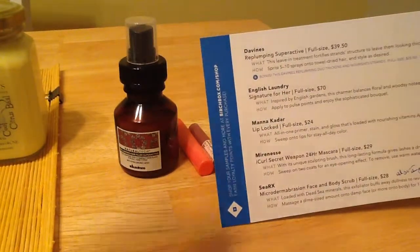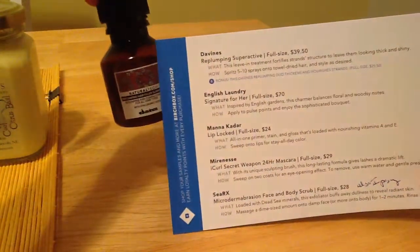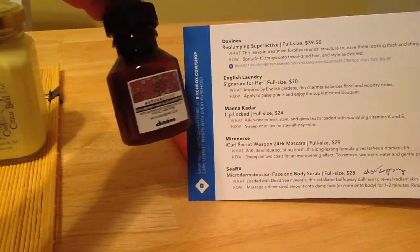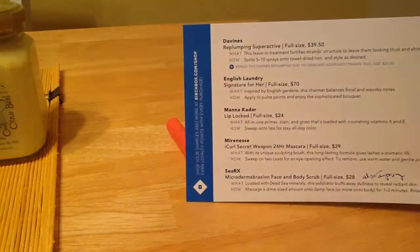Here is the December box. First of all, we got this Divina's Re-Plumping Super Active — it's a leave-in treatment. It's alright. It flattens my hair a little bit, but I'm using it and I'll probably use it up. It's not my favorite.